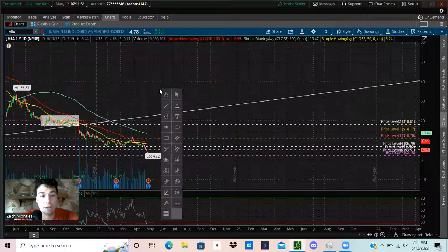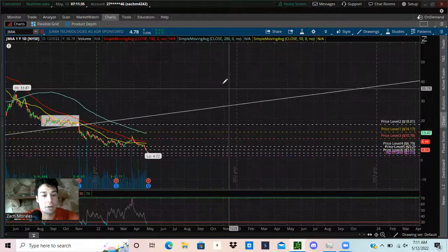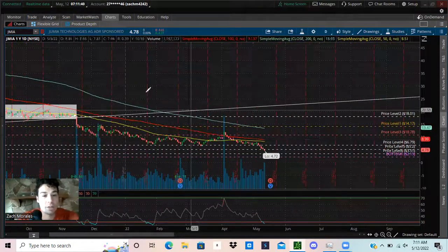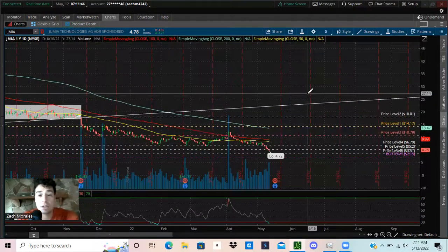Jumia does have earnings coming up soon and earnings have not been the best for it. Just keep that in mind — it'll be really interesting to see what happens. Thanks for watching, and don't forget to like, comment, subscribe, and let me know what stocks you want me to analyze in the comments below.